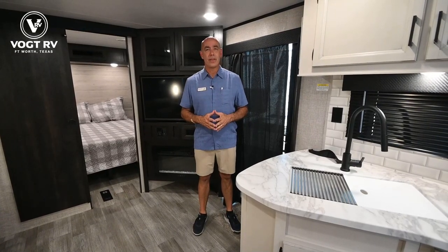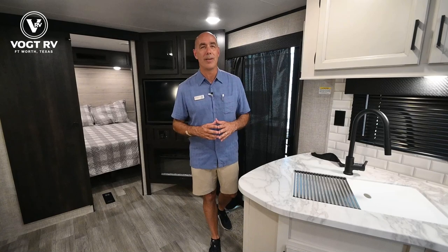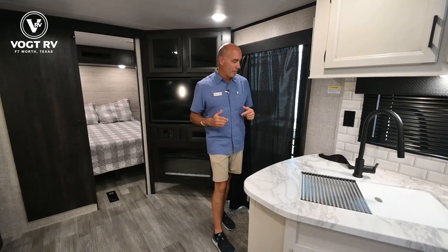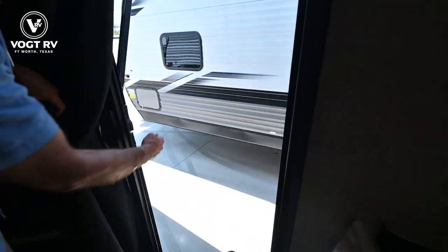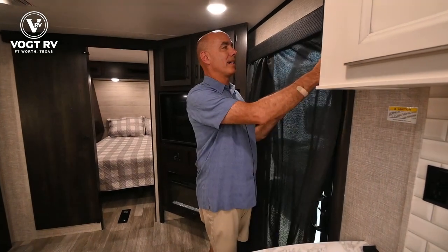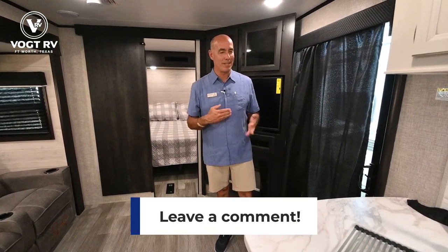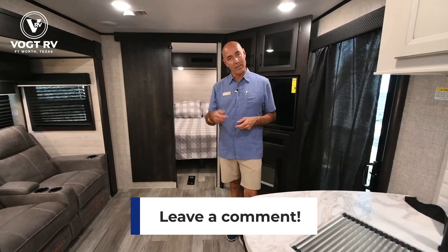Now we're on the inside of this 38 BHDS JFlight — we're right at 40 feet long, 8,500 pounds dry weight, so not a small trailer. One of the things that distinguishes this from all of its JFlight brethren is this sliding glass door as the main door to the coach. We have a screen we can pull across on those nice evenings — it gives it more of a residential, park-model feel. I'm curious what you think about the sliding glass door — drop a comment below, let me know yay or nay.